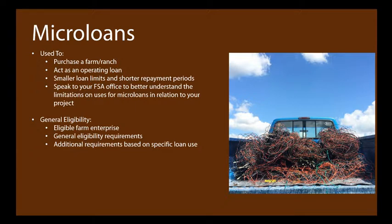Microloans can be used for a wide range of farm needs — purchasing a farm or ranch, acting as an operating loan — with smaller loan limits and shorter repayment periods. They can cover fencing, a small property purchase, or expenses similar to operating loans: breeding stock, seed, annual expenses. Because they cover a wide variety of uses, it's best to talk with FSA about your specific project before getting too deep in the process.